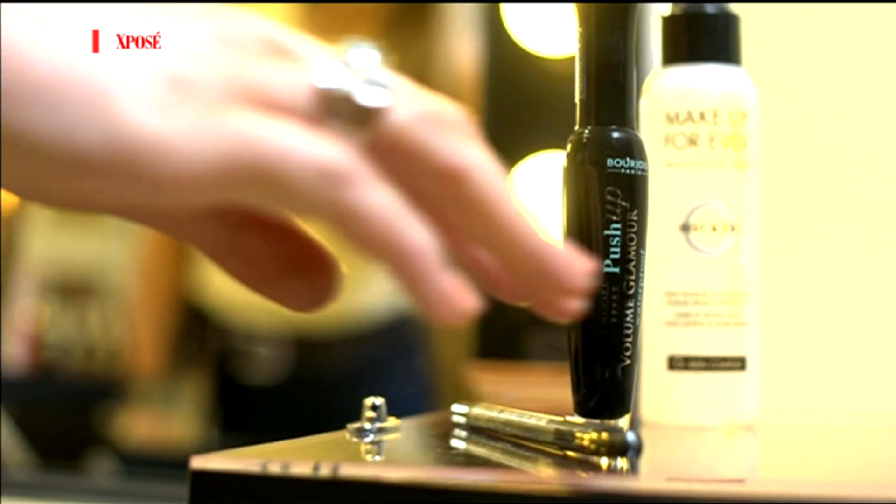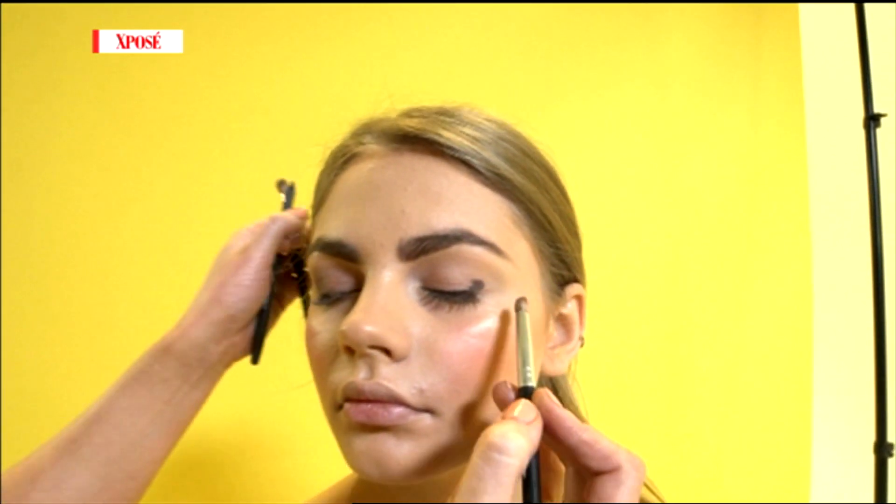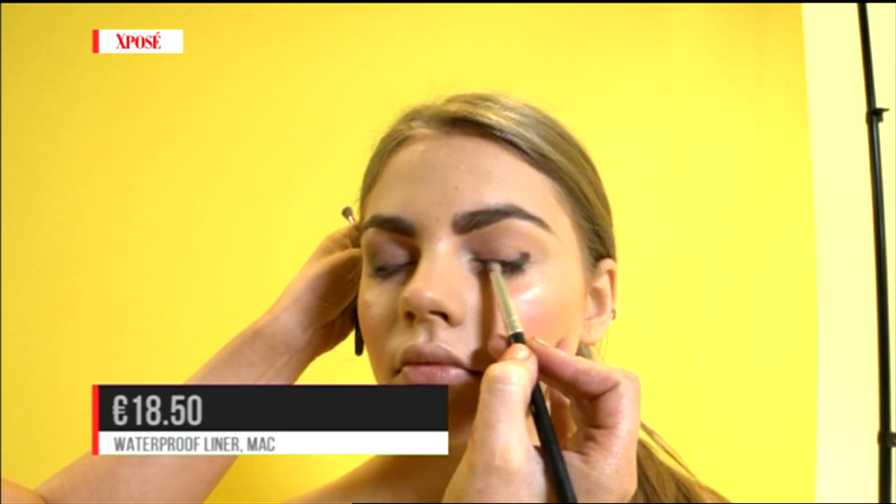Moving on to eyes — everything is waterproof. If you're looking for longevity in the sun, it needs to be waterproof. The key thing is that it's really blendable, so I've blended it out as one shadow and it looks like way more effort than it actually is.